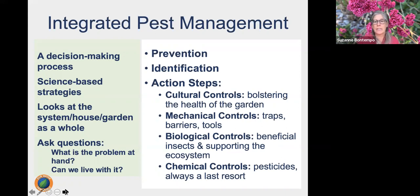The different types of action steps we choose are: cultural controls — bolstering the health of the garden or home; physical controls — the tools we use to prevent and manage pest problems; biological controls — using living organisms such as beneficial insects to support the habitat and ecosystem; and chemical controls, which are pesticides. We always use pesticides as a last resort, being very specific and selective about what we use, targeting the pest, and understanding unintended consequences.